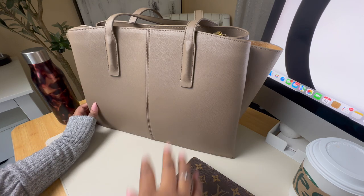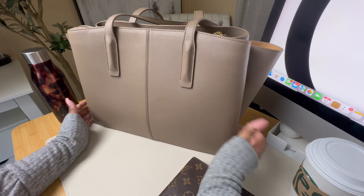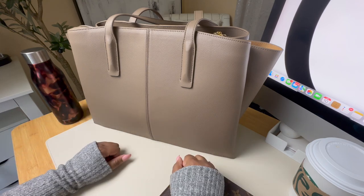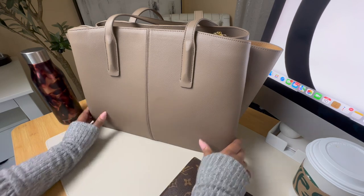I have used this as a travel bag on a couple of overnight trips but I primarily use this as my main work bag. I will link the products and accessories I use down below and don't forget to let me know in the comments what other videos you would like to see. Without further ado let's hop in.